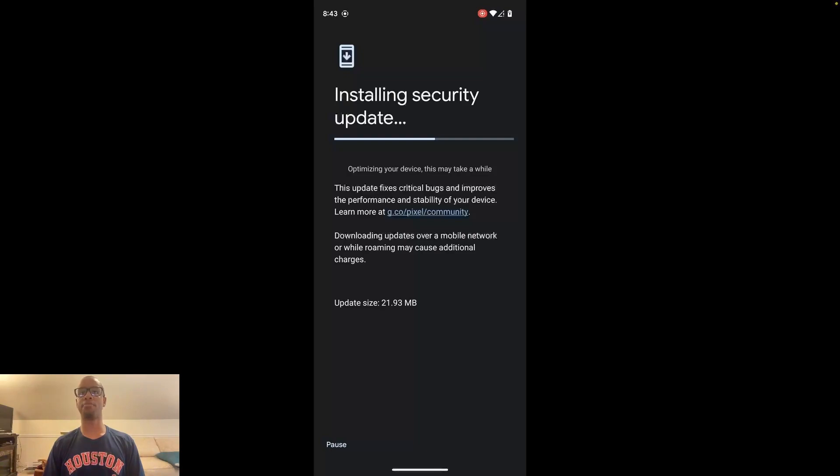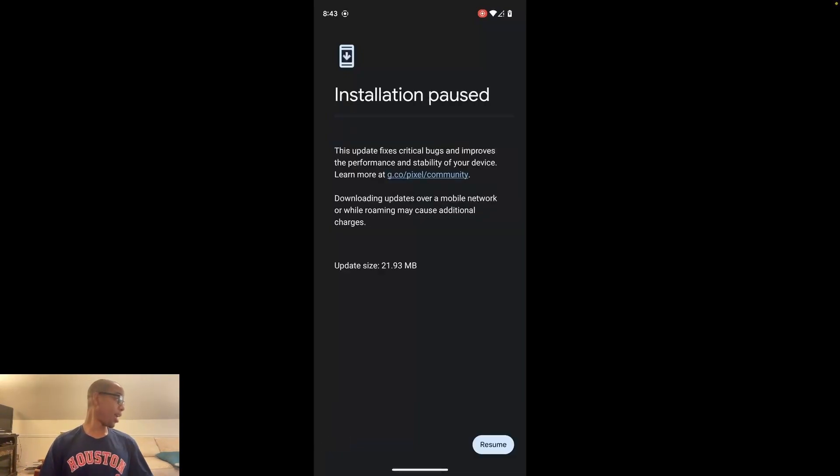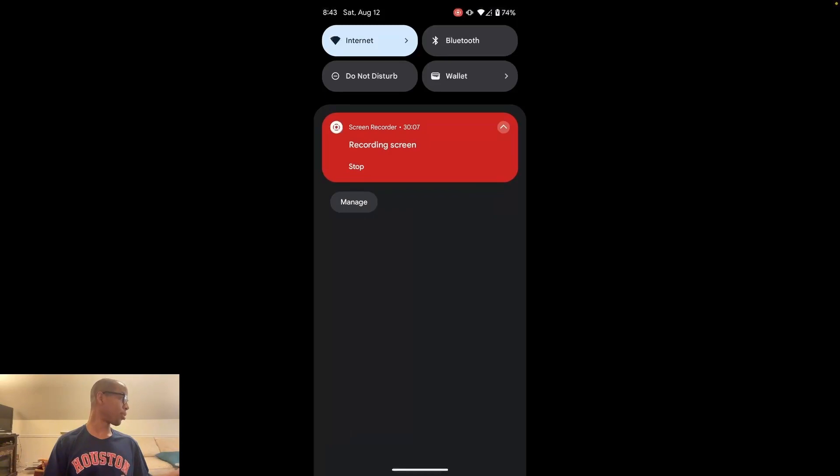I've felt the same way Jon Prosser does — it sucks that the government is forcing Apple to switch to USB-C. It would have been nice for them to just do it on their own accord considering all their other products already use USB-C. But yeah, this little Lightning phone — I've got one Lightning cable dangling over there.